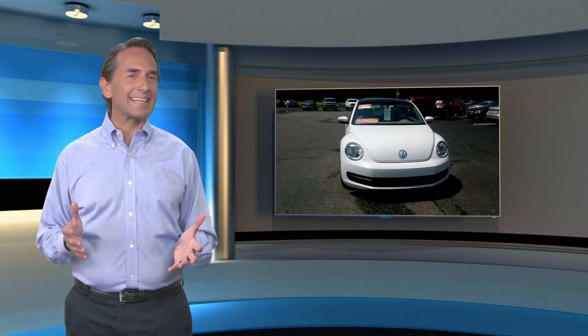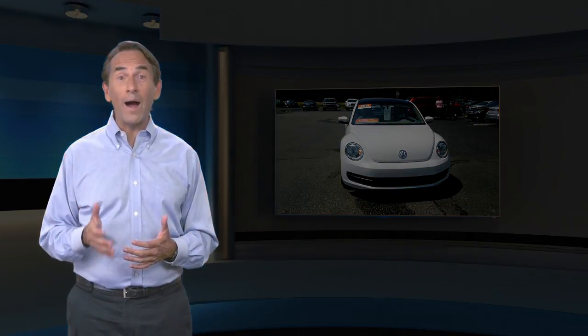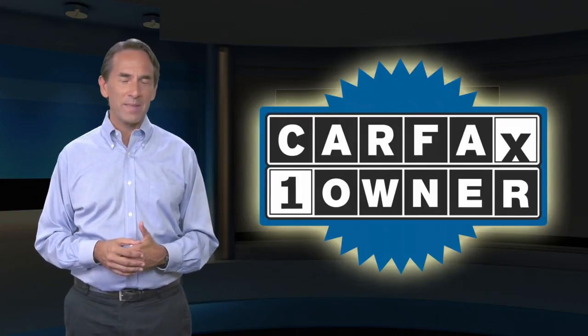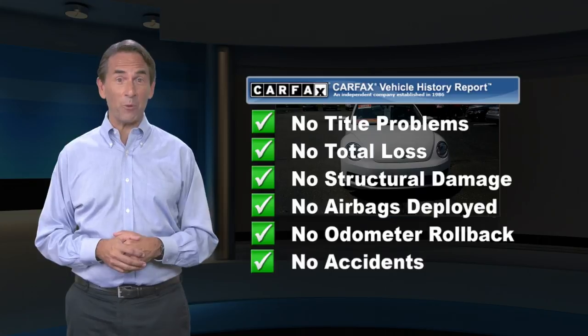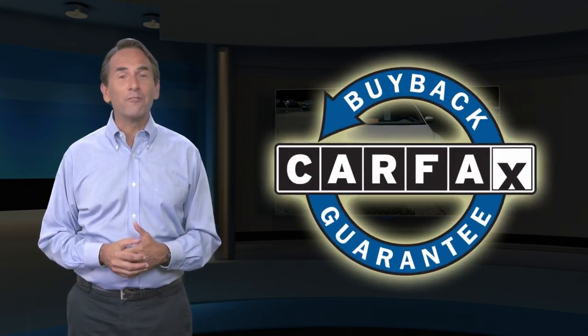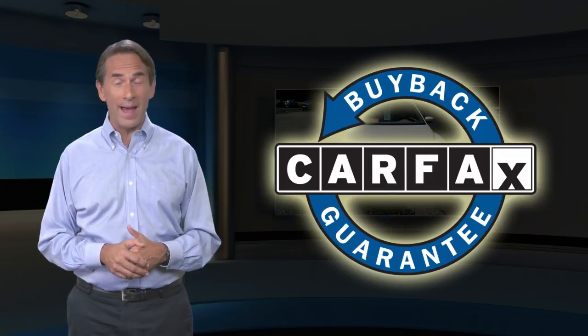Feel confident in this Carfax Verified One Owner Vehicle with the Carfax Vehicle History Report. Find this complimentary Carfax Vehicle History Report online or contact the dealership. This vehicle qualifies for the Carfax Buy Back Guarantee.